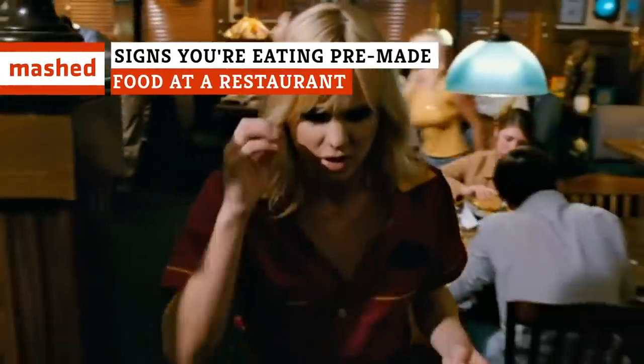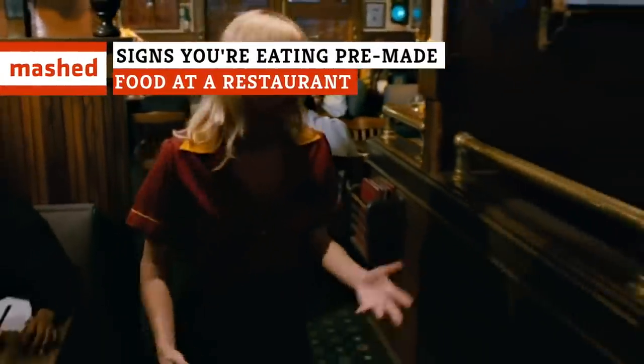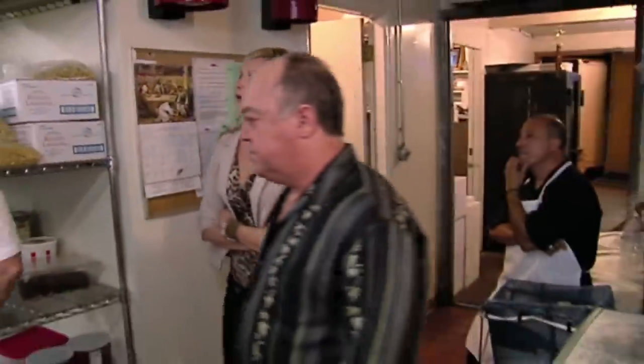Even at fine dining restaurants, serving pre-made food is a common practice most patrons are not aware of. So how can you know for sure your food was made before you ever sat down at your table? Here's how to tell if the food you're eating is fresh.